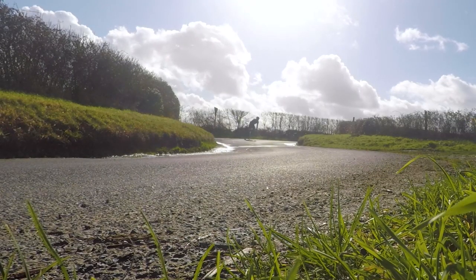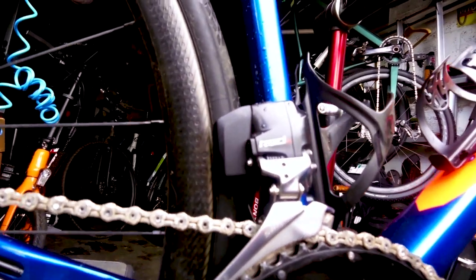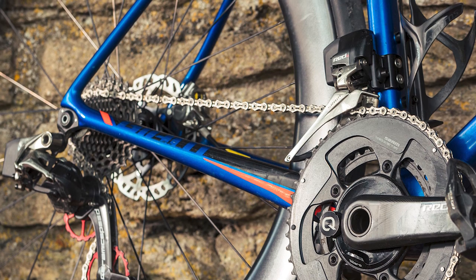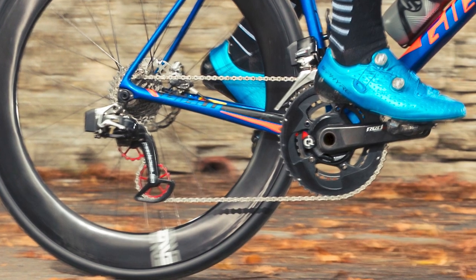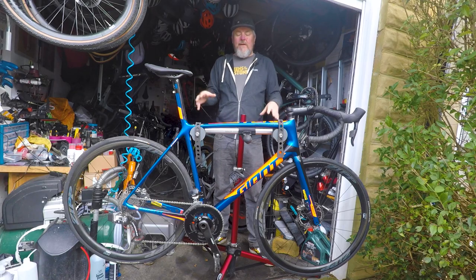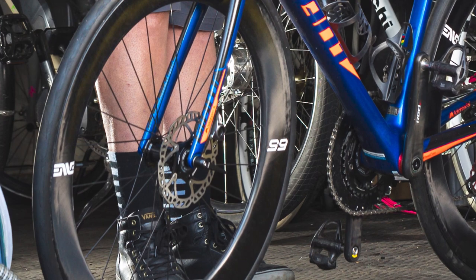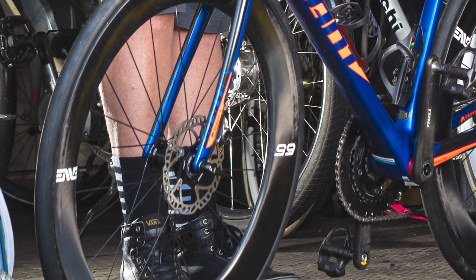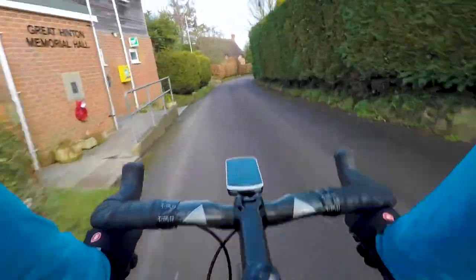The drivetrain is SRAM RED eTap — not the new 12-speed AXS, but the original classic 11-speed, the first wireless groupset out there. I like the simplicity: right click makes things harder, left click makes things easier, click both together to shift at the front. So simple, so easy to set up and maintain. Moving on to the wheels, these are Zipp 202 NSWs — Zipp's shallowest rim, tubeless, nice and light, and they roll really fast. The wheels do chop and change occasionally when I have test wheels in, but this is a good stiff platform to really feel what different wheels are doing.